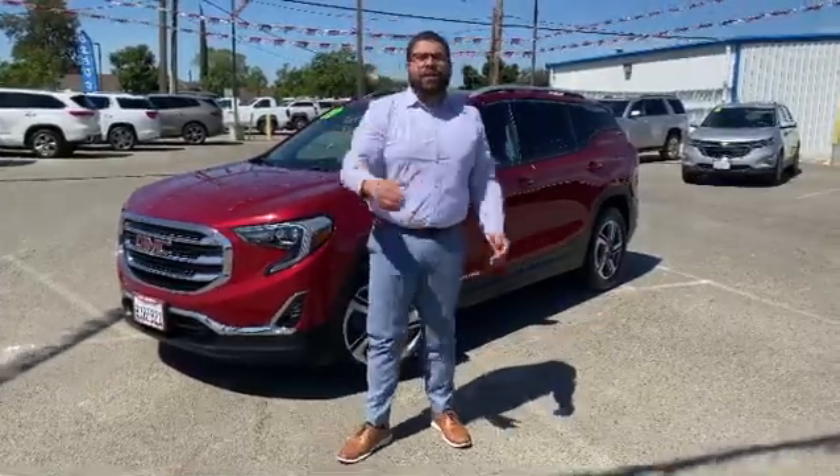Hello everyone, this is Frank here, Thompson Chevrolet at Butte, GMC, and Patterson, your certified pre-owned specialist.